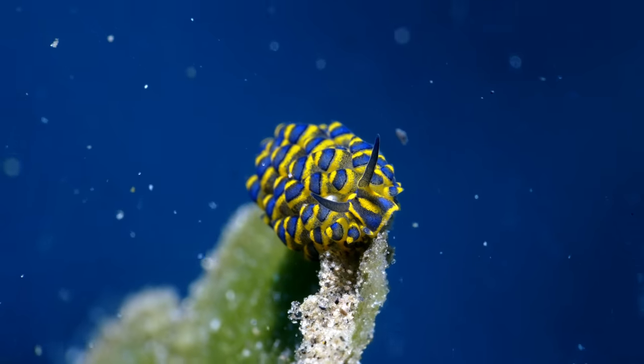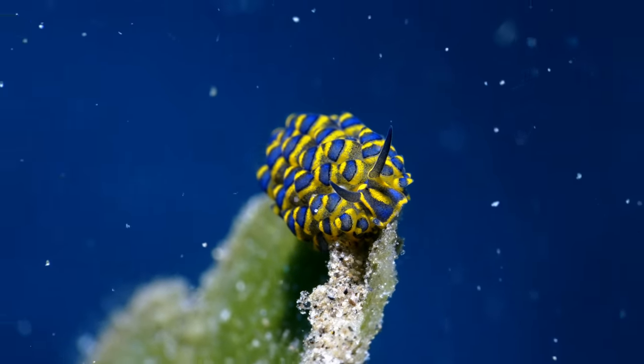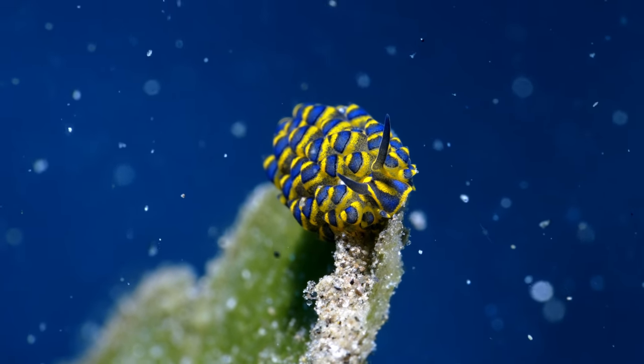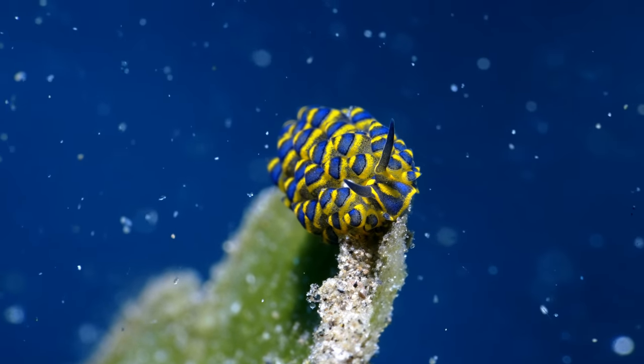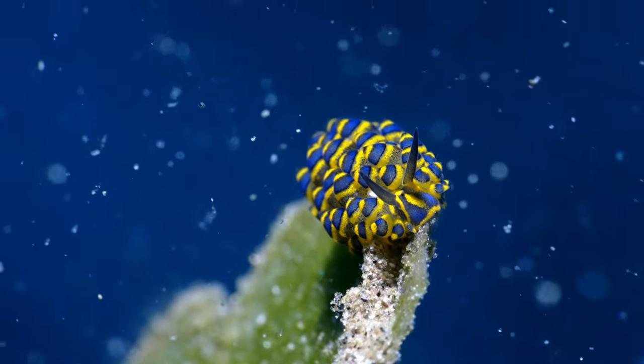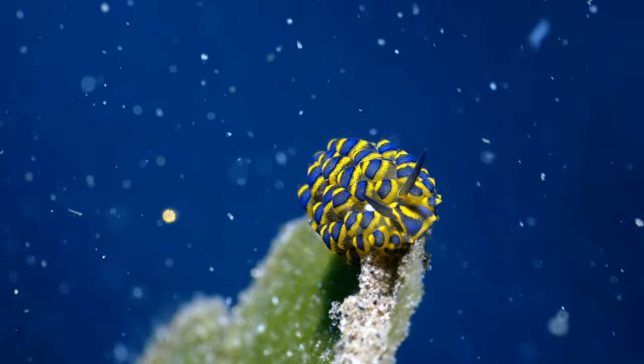And here we got the Leaf Sheep — one of my favorite nudibranchs to film. These guys are so freaking tiny, but I think this is my best shot of them so far. He's facing the camera and you can see his eyes — tiny little two dots in between the horns, sort of speaking. He kinda looks like a sheep, right?